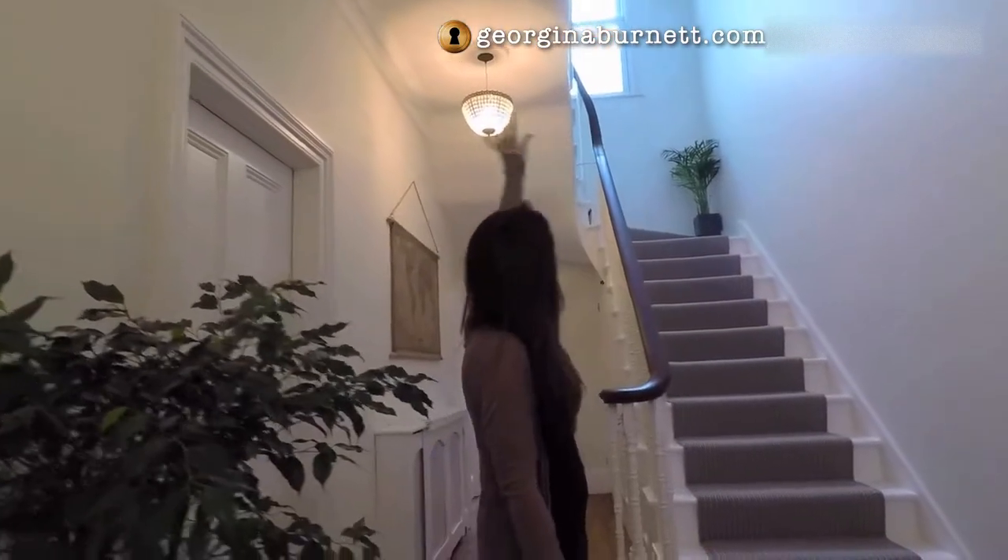Welcome to my house. This is my latest project that I've been working on for the past year and a half. It was a very sad house when I bought it — it hadn't been touched for nearly 40 years — but I fell in love with this sweeping staircase and there are many other beautiful features that I'll show you.